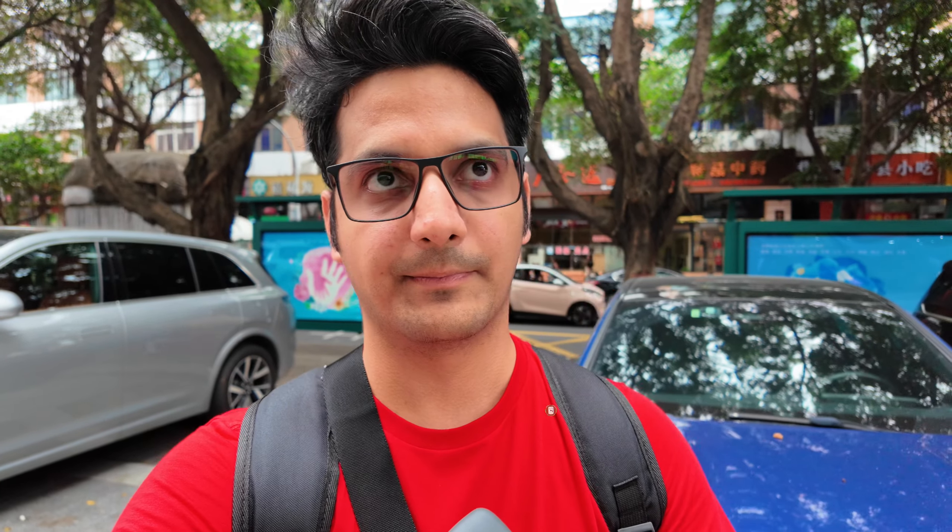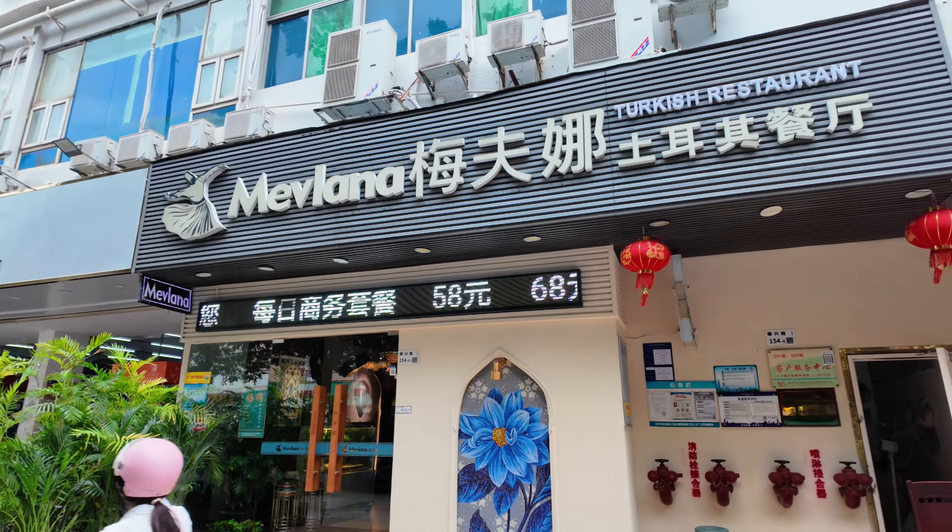For those of you who are planning to come to China, make sure that you have a local SIM or you have active roaming. Plus, have those apps available which are in the Chinese language before you come to China. So let's go inside.